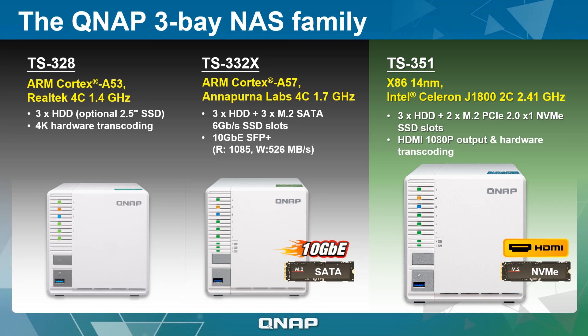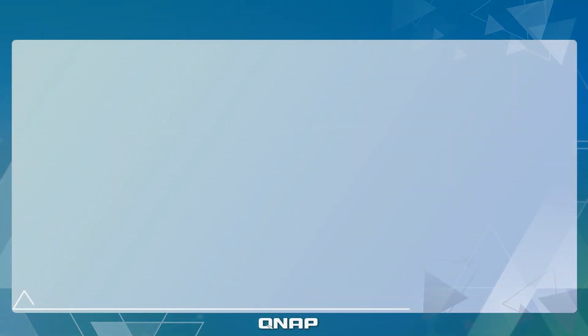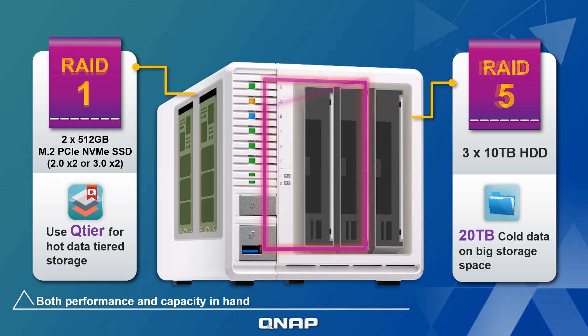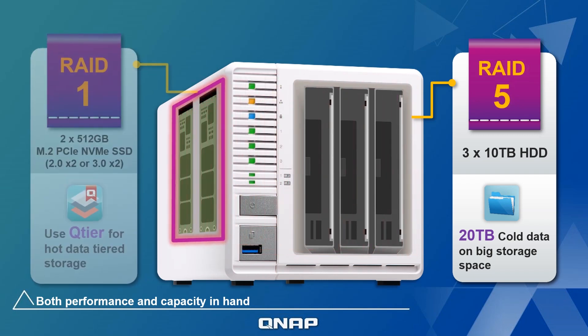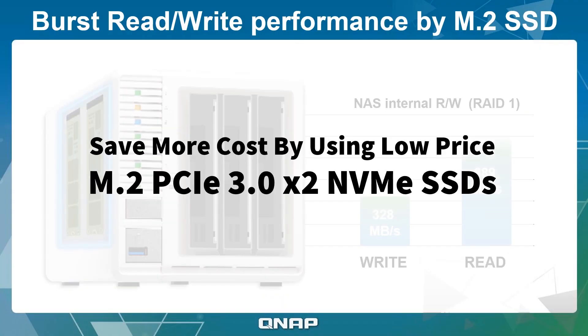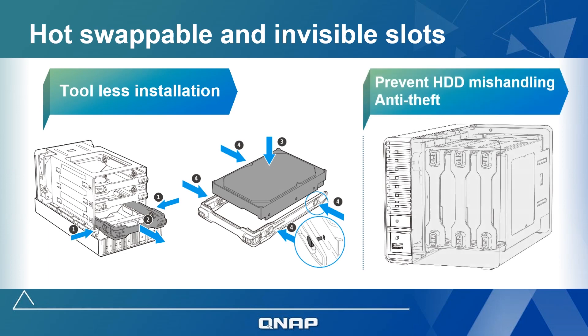The TS351 features an Intel processor and HDMI output. With 3 bays for hard drives and 2 M.2 SSD slots, the TS351 provides the potential to maximize both storage capacity and performance. A RAID 5 configuration can be set up with the minimum number of disks, and the M.2 SSDs can be configured into RAID 1 to provide SSD caching or to enable Qtier technology. Both the hard disks and SSDs can be easily installed and maintained.